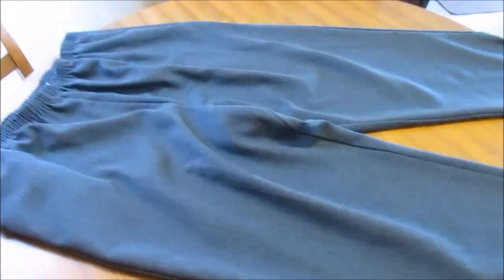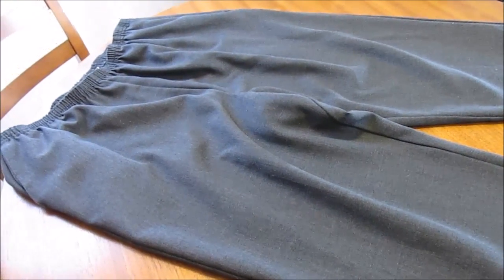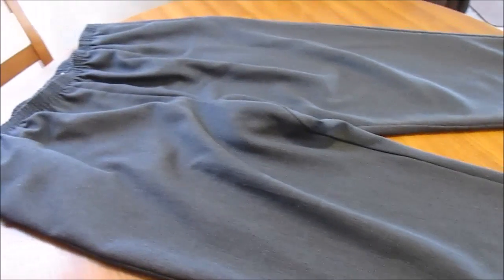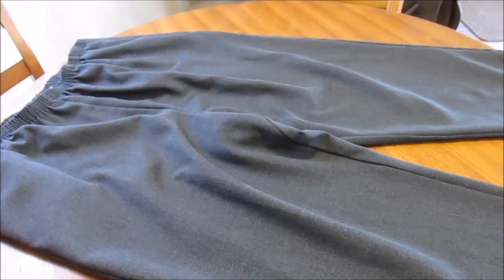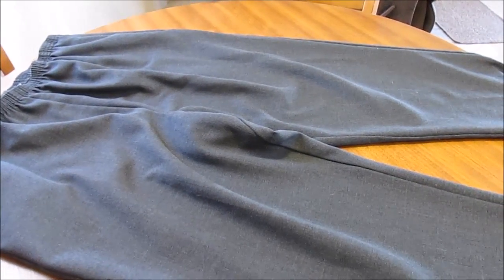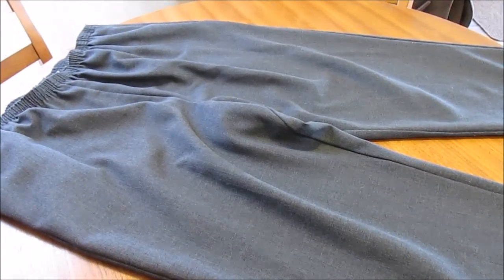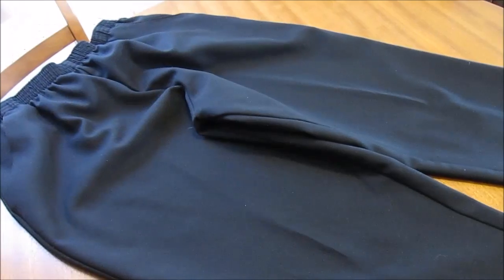Now these gray pants here are by Nikki. I wear a lot of Nikki products — I end up picking them up at the thrift store and they're pretty good quality and comfortable. These are just gray, a perfect length on me, and they fit good. I love pants like this because I can dress them up or wear them kind of casual either way. They were a dollar — they didn't have a tag on them but they're still in good condition.